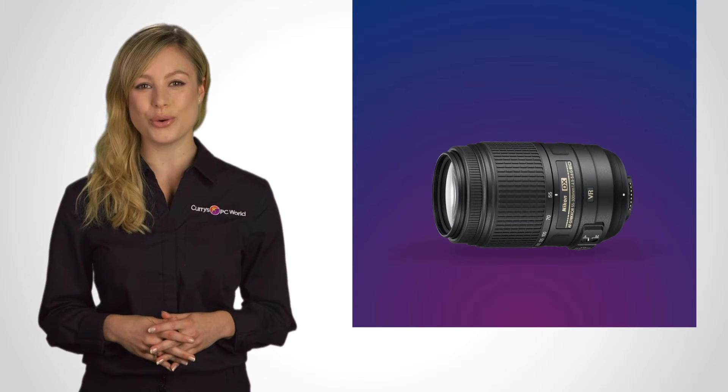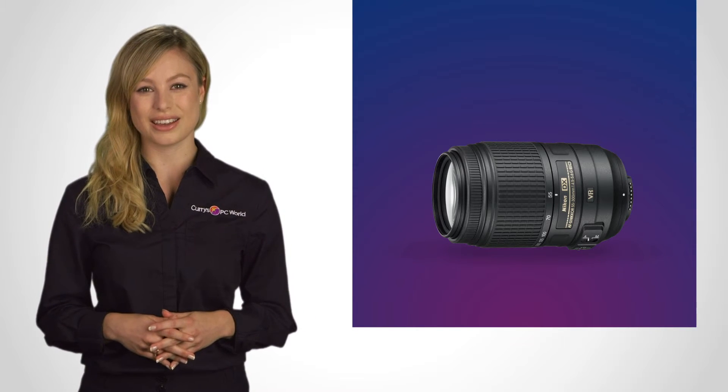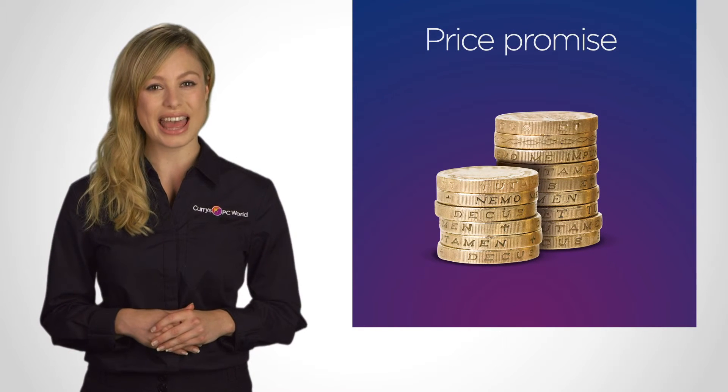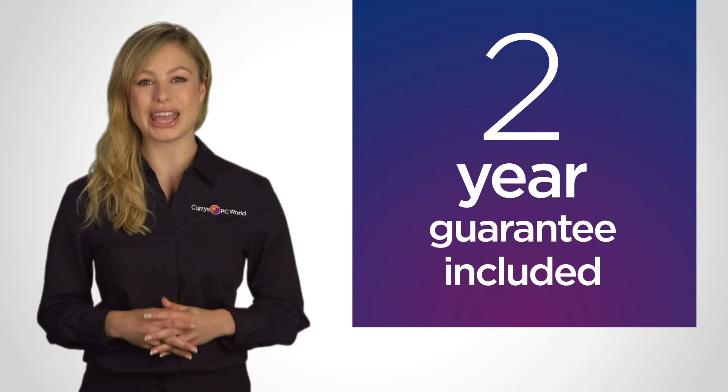Once you've found what you're looking for, buying a camera couldn't be easier. For peace of mind, all our products are covered by our price promise, and our digital SLR and compact system cameras come with a two-year guarantee.